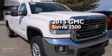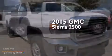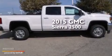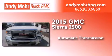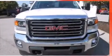This is a brand-new 2015 GMC Sierra 2500. This truck has an automatic transmission, a 6.0-liter V8, and four-wheel drive.